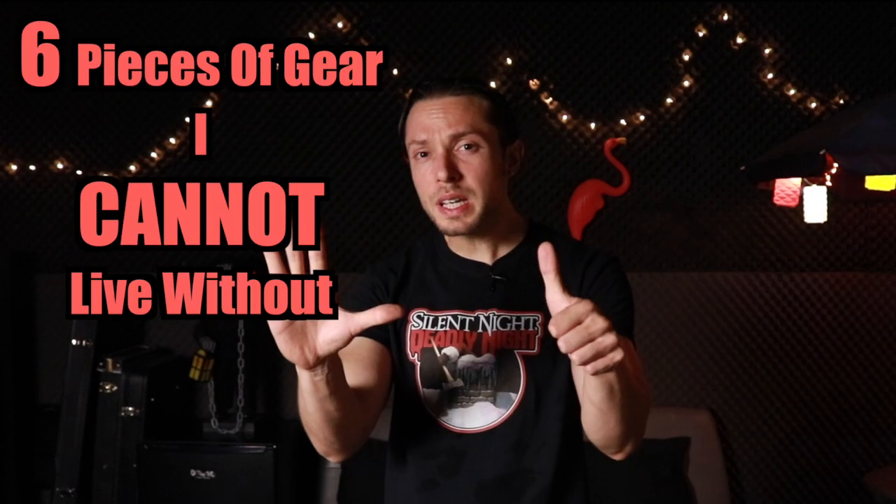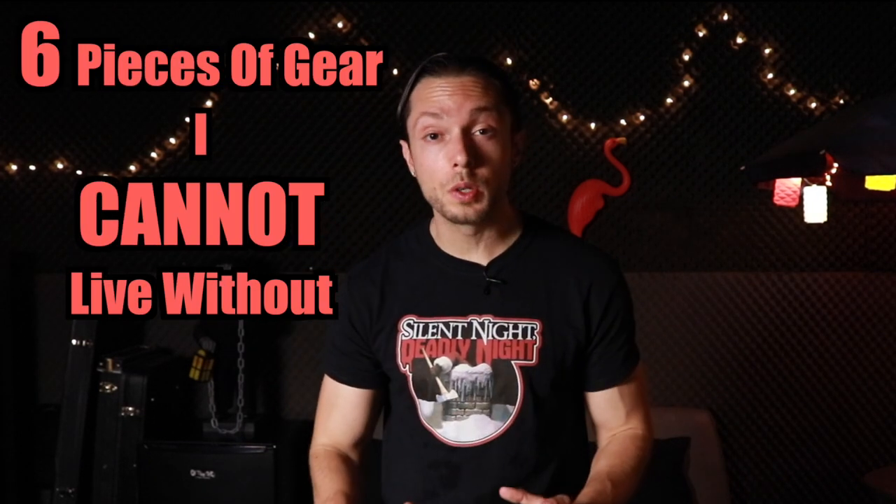Hello, Bobby Torres of Fightbox here to share my top six pieces of gear that I absolutely cannot live without. On this list, you're not going to hear anything about preamps or overpriced plugins — I couldn't care less about stuff like that. For me, the name of the game is functionality, efficiency, and just being able to get right to work without having to fuss around with stuff that really doesn't matter.